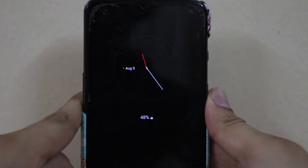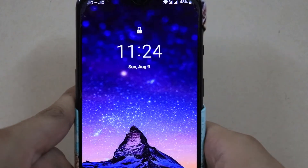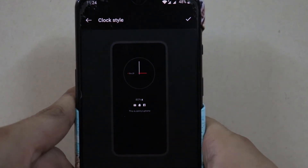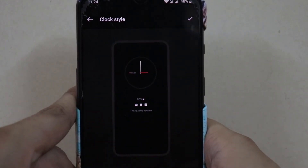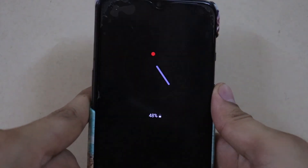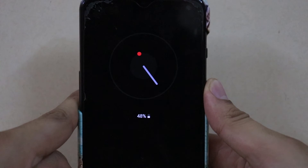As of now it's just the OxygenOS 10.3.4 version on the OnePlus 7. That's it for this video guys, hope you liked it — if you did, thumbs up the video and subscribe to my channel for more awesome content. I will see you guys in the next one. Till then, peace out, bye bye, and wash your hands.